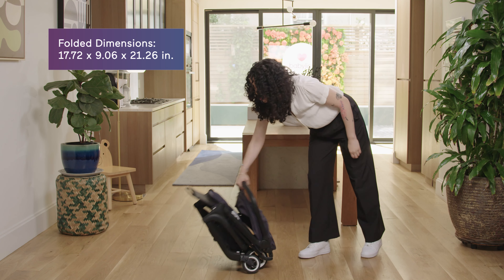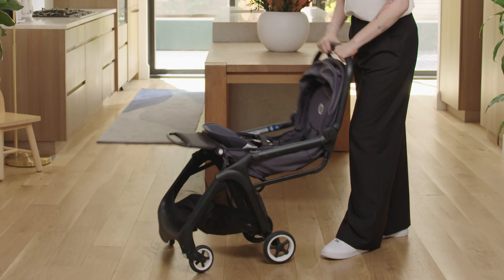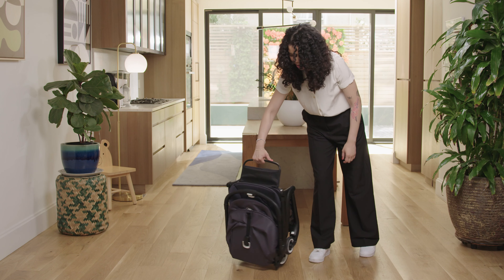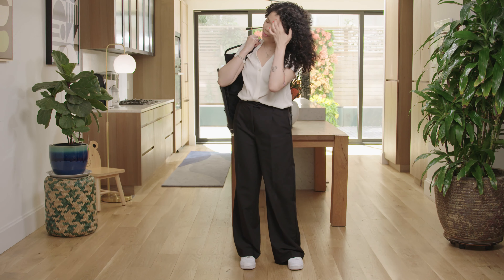It's an easy one-hand fold with no fuss — you don't have to worry about the leg rest or the canopy. There's also a one-second unfold that happens mid-air. And to be able to hold your baby and get the stroller popped out or put away is really nice. Once it's folded you can stand it up on its own, carry it by the leg rest, or toss it over your shoulder and carry it with the strap.